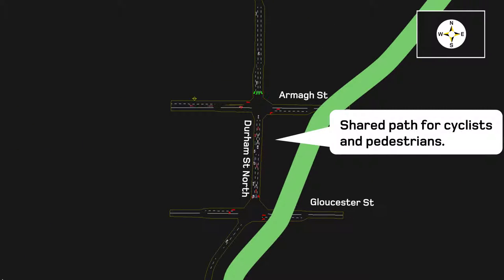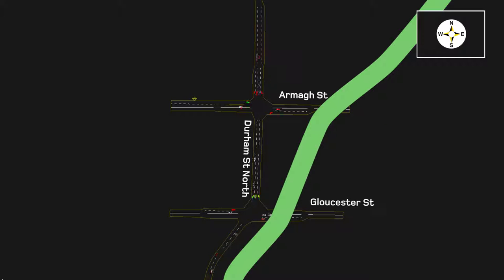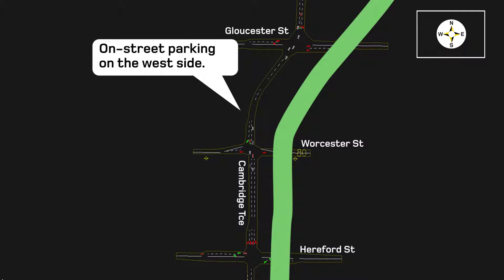Cyclists and pedestrians can look forward to a four metre wide shared path on the east side and a three metre shared path on the west side. As shown here, that won't mean big changes for motorists, who'll continue to use two southbound traffic lanes. From Gloucester to Worcester streets there'll also be on-street parking on the west side, and between Worcester and Cashel streets there'll also be more trees on the street.